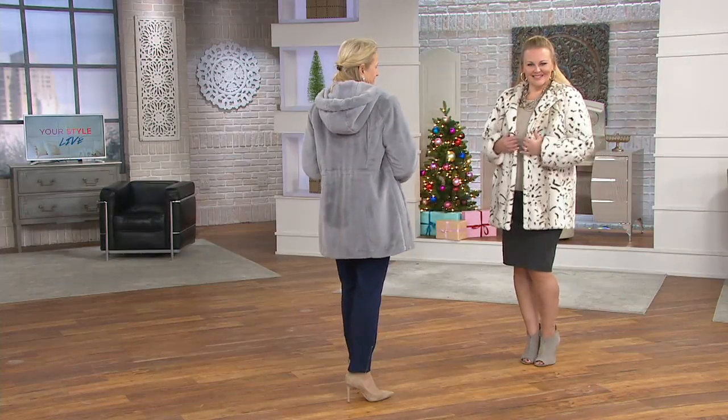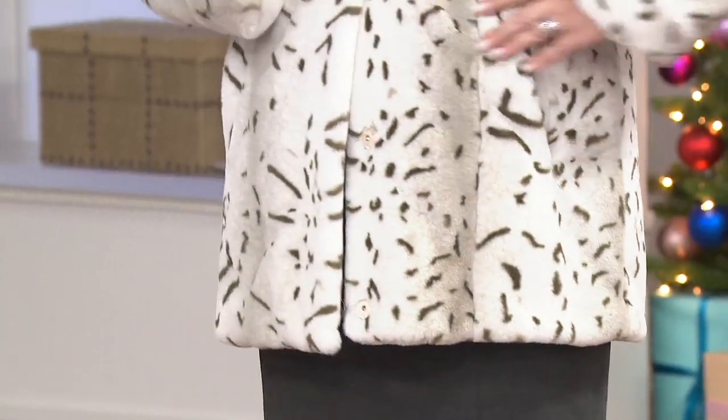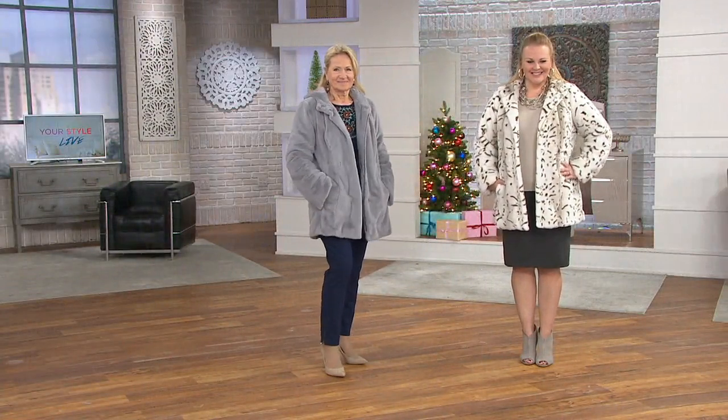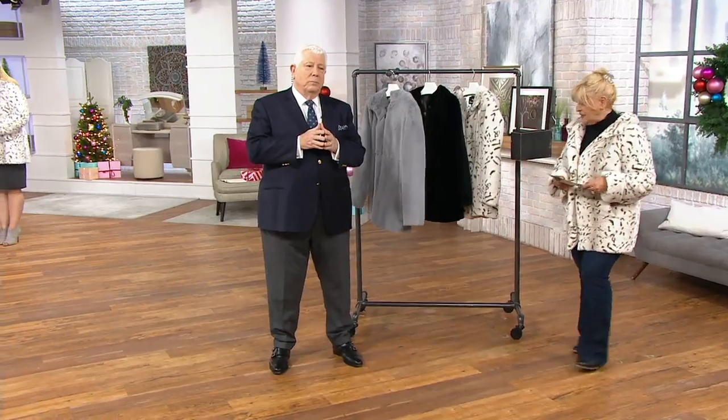I'm going to give you some measurements here. Missy length is 31 and 5/8 inches to 33 inches. The plus length is going to be 34 inches to 35 and a quarter inches. Believe it or not, machine wash — so do not shy away from that luscious cream lynx.